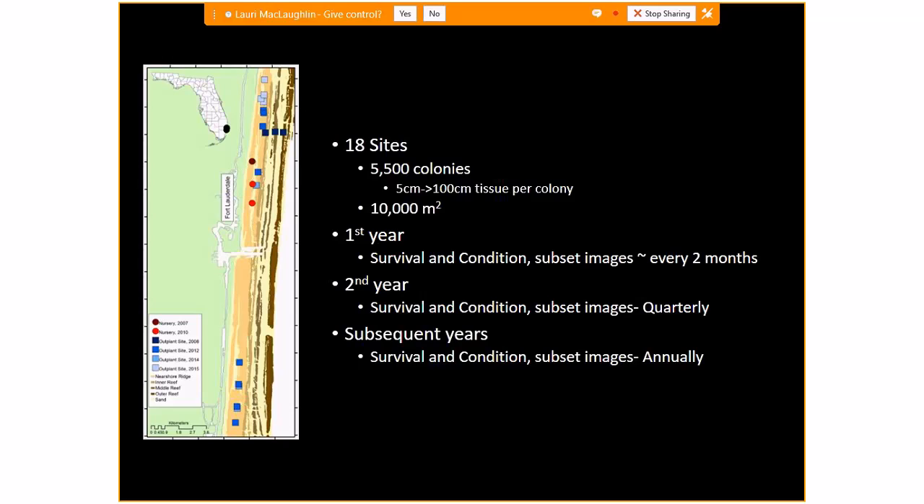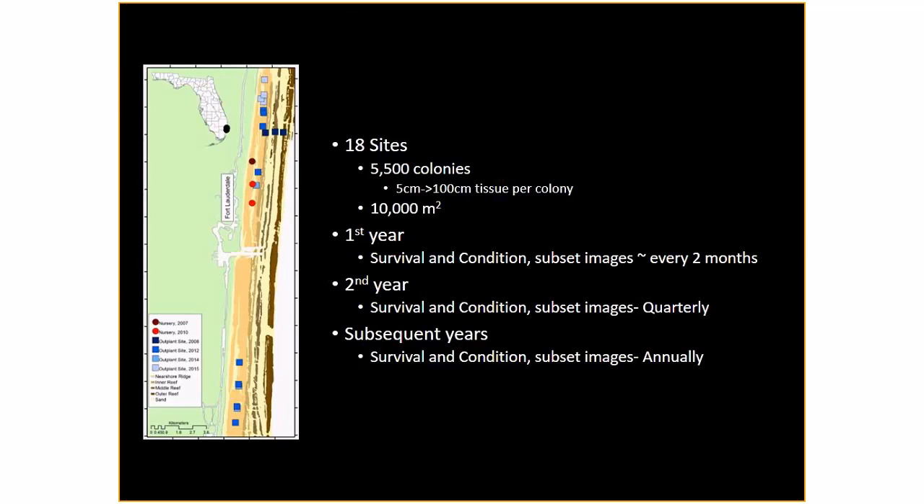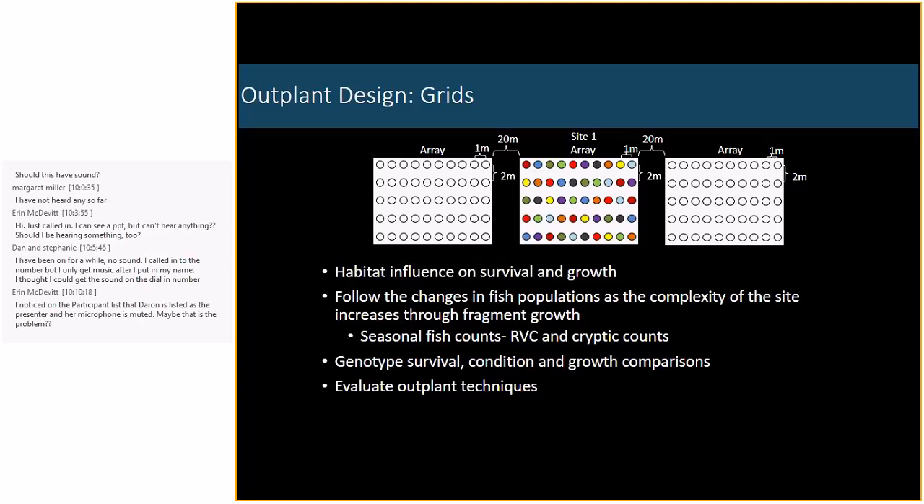In 2010, we were able to expand our nursery and began outplanting from those nurseries in 2012. We have outplanted to 18 different sites, with over 5,500 corals ranging in size from 500 centimeters of coral tissue, and we estimate we've impacted about 10,000 square meters of reefs in Broward County. The map shows blue boxes at outplanting sites and red circles for nursery locations. For all projects within the first year, monitoring was between one and three months, and then six and twelve months as required for permitting, with additional monitoring every two months for survival and growth.